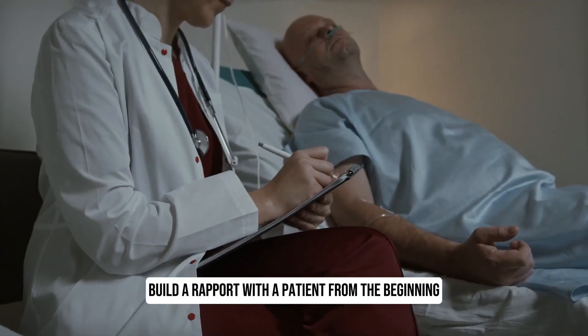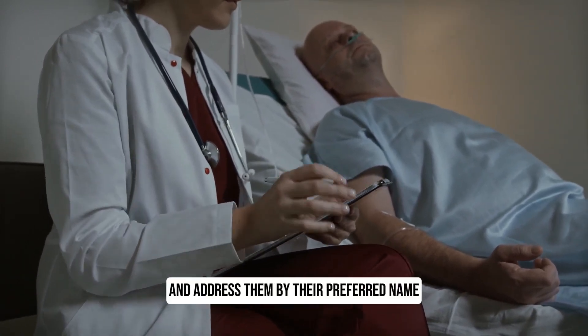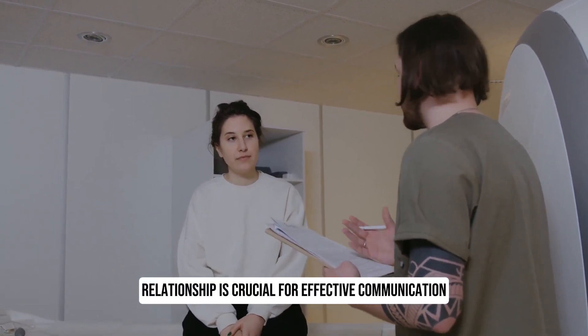2. Establish rapport. Build a rapport with the patient from the beginning. Greet them politely, introduce yourself and address them by their preferred name. Establishing a good doctor-patient relationship is crucial for effective communication.